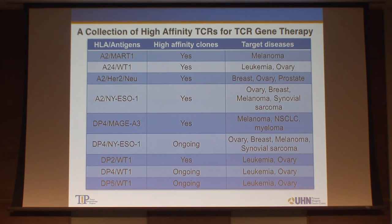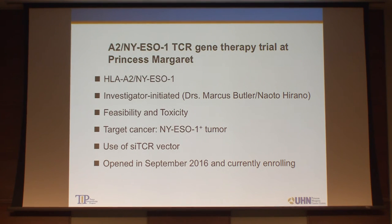We filed a patent application for this strategy and are working hard to isolate many TCR genes to be used in adoptive T-cell therapy. We've cloned many class I T-cell receptors as well as class II T-cell receptors, and we are particularly interested in HLA-DPA4 because it's one of the most frequent HLA alleles — about 75% of Caucasian people are DPA4-positive. This makes it a very good HLA target for immunotherapy.